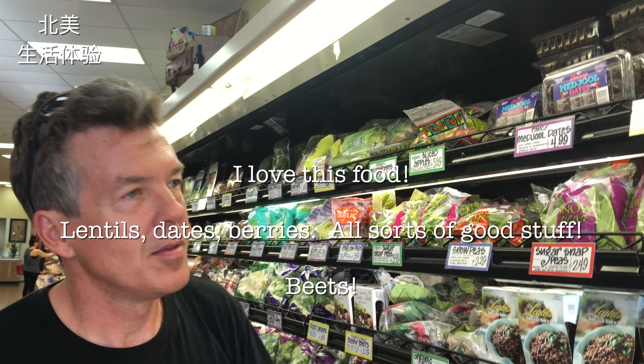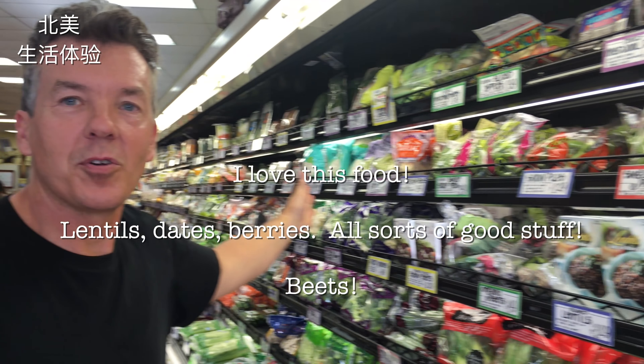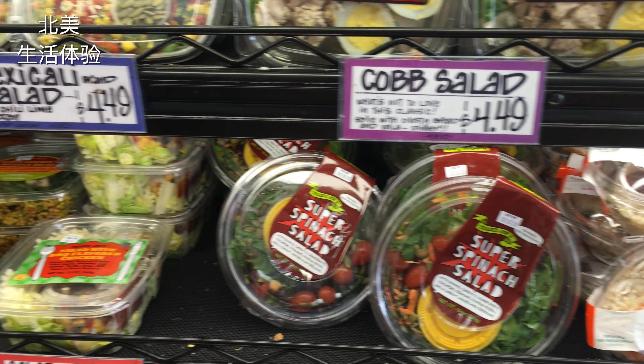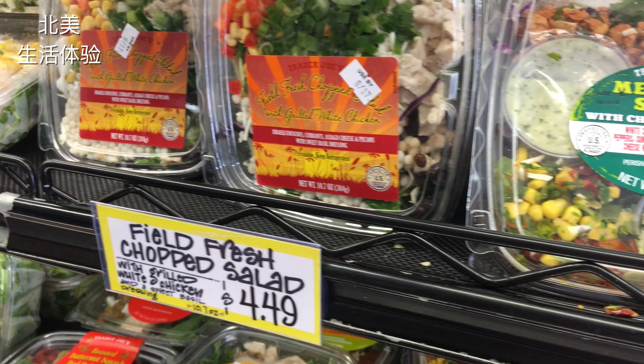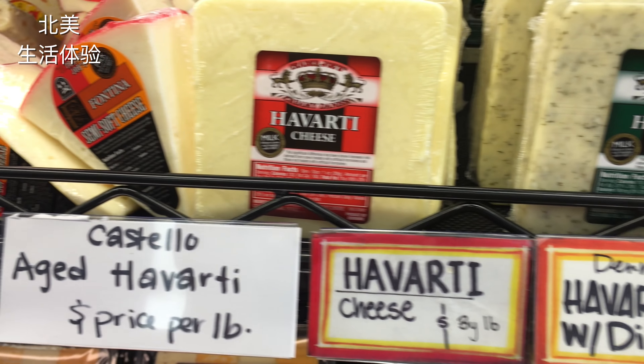All right, so this is Trader Joe's. Everybody knows Trader Joe's — great food, lots of different things at good prices. My wife loves beautiful flowers, and there's lots of them here. They need lots of water.